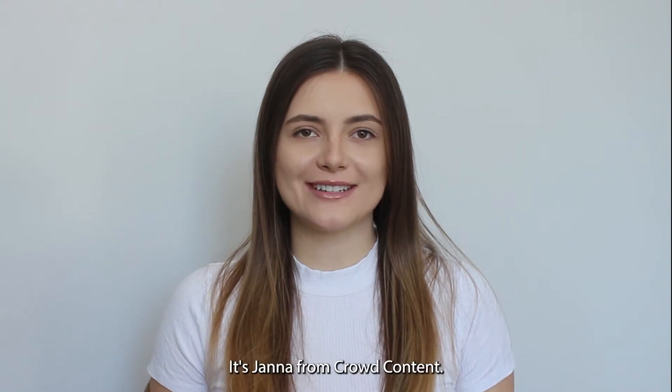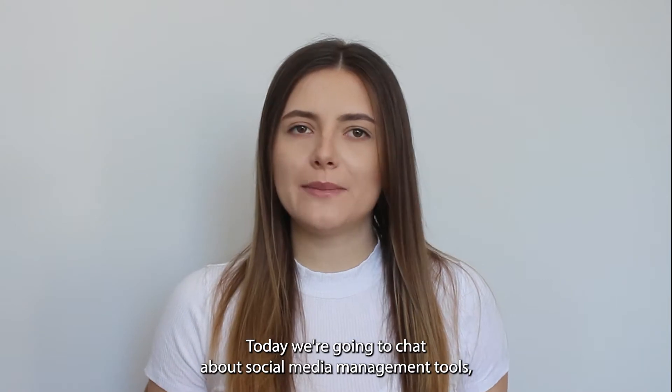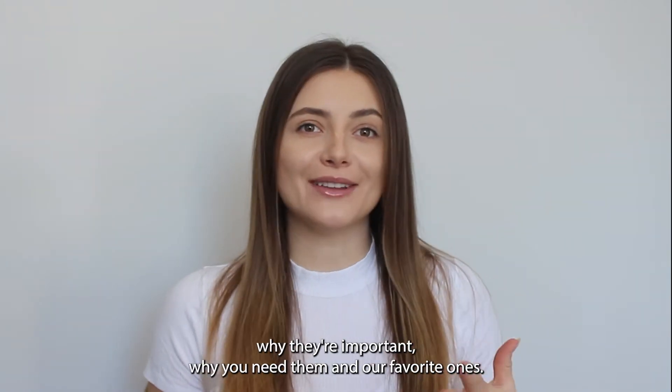Hey there, it's John from Crowd Content. Thanks so much for tuning in. Today we're going to chat about social media management tools, why they're important, why you need them, and our favorite ones.